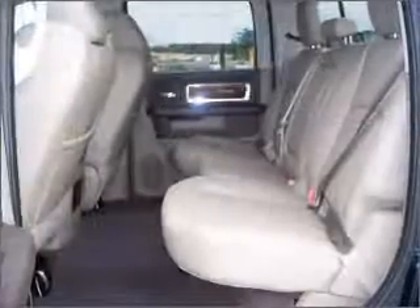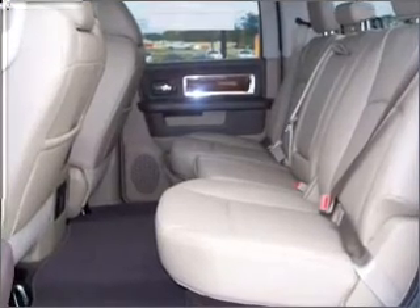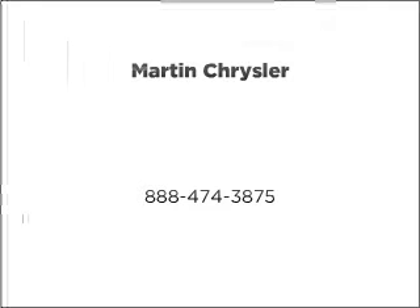Call today to schedule a test drive. 1-235-634-66.